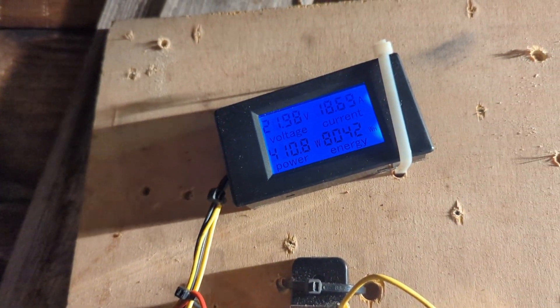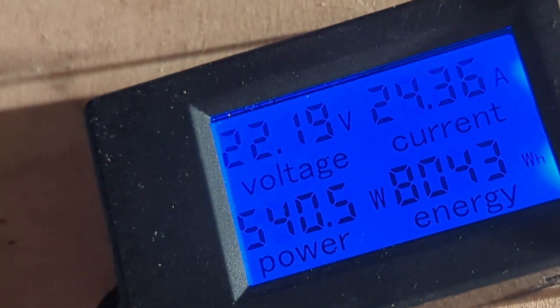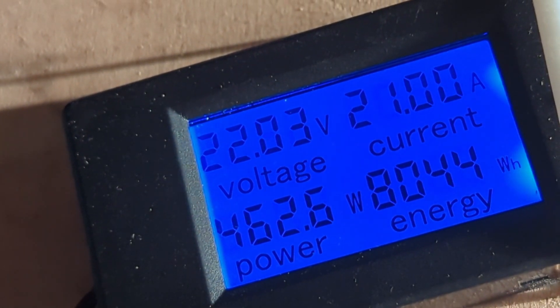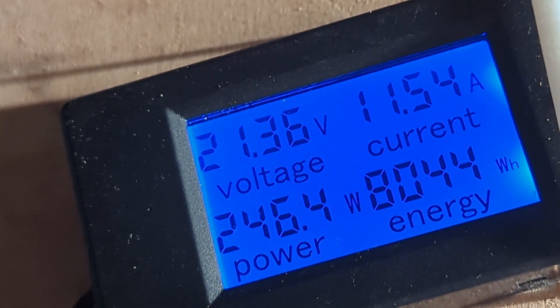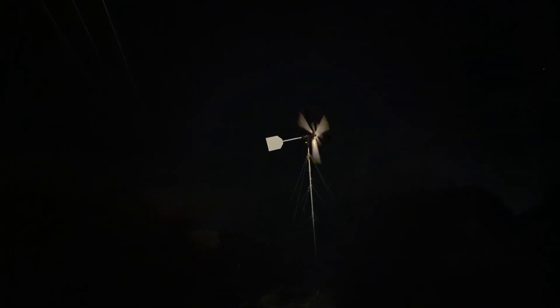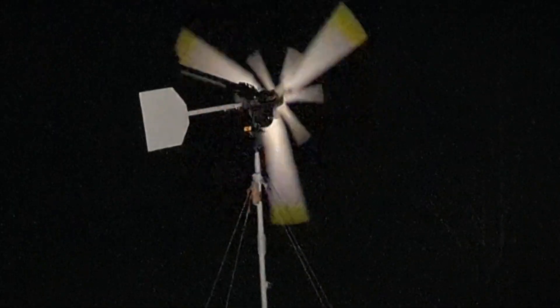Even though the battery is regularly running pretty low, it's still putting the juice in — that's the only way to slow the turbine down. It's windy as hell.